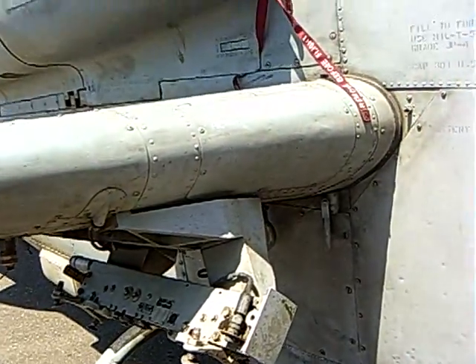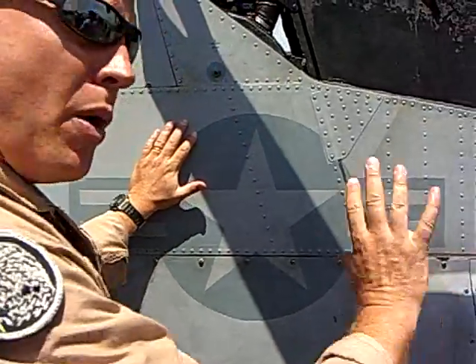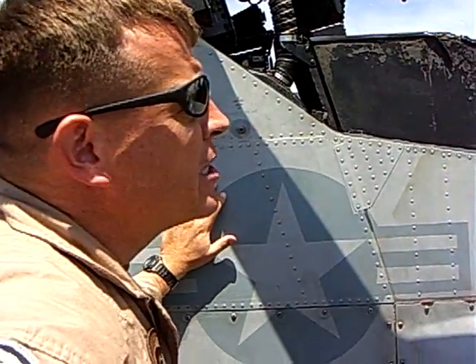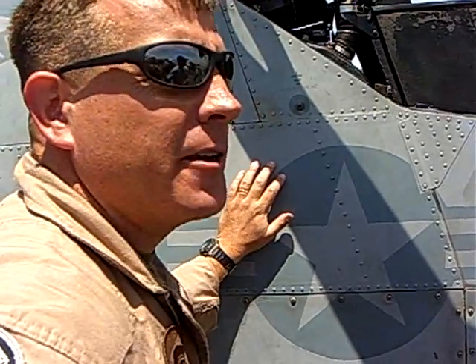Is the back seater the pilot then? You can fly it from either seat, and you can shoot the weapons from either seat. You don't have a front seat or back seat qualification — they're both pilots. So it really depends on what kind of mission we're doing as to where the aircraft commander is going to sit.